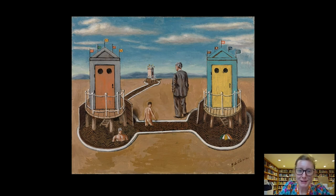Hi everybody and welcome to today's Barnes Takeout. My name is Amy Gillette and I'm a collections researcher. Today I'm delighted to be talking with you about this painting. It's entitled Two Mysterious Cabins, painted in about 1934 by the Italian artist Giorgio de Chirico.